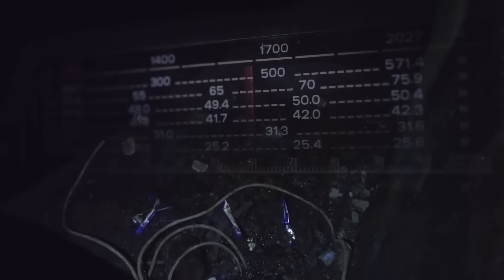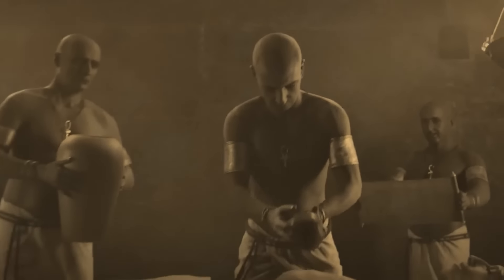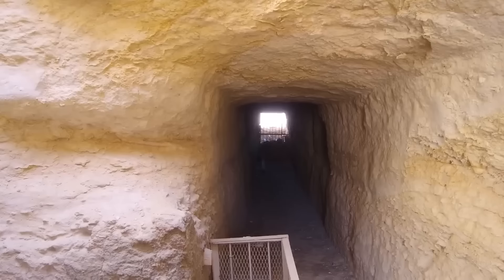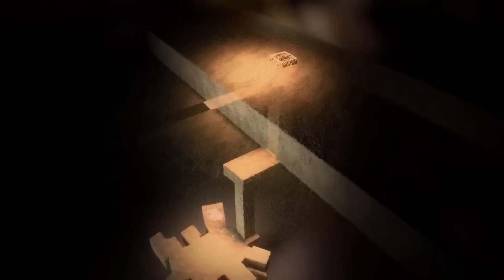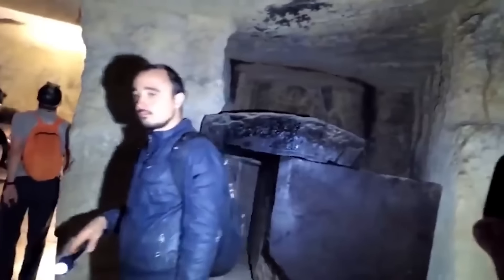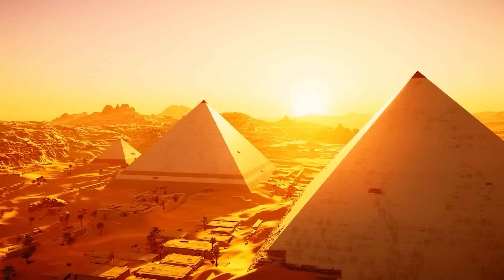Researchers detected significant levels of radiation inside the sarcophagi. Combined with the lead coating found on the second level, this suggests that the sarcophagi might have had an advanced preservative function — something we do not yet fully understand. If the ancient Egyptians had knowledge of radiation's effects on preservation, it would represent a technological leap far beyond what we currently attribute to their civilization. The dating of the second-level sarcophagus to as early as 3350 BCE points to a pre-dynastic origin, making the shaft one of the oldest structures in Egypt. The Osiris Shaft is rewriting our understanding of ancient Egypt, and perhaps even pointing to a forgotten chapter in human history.